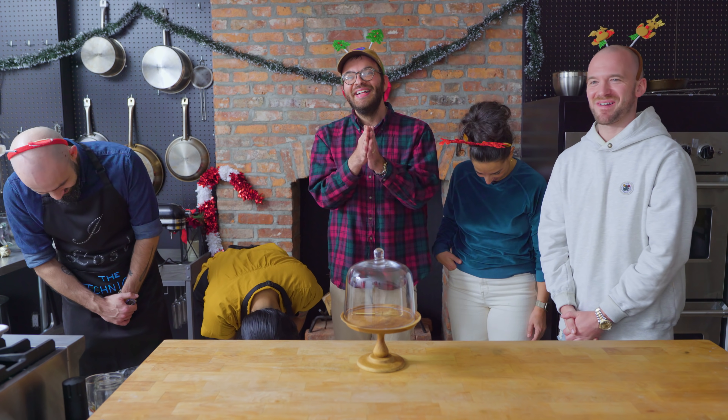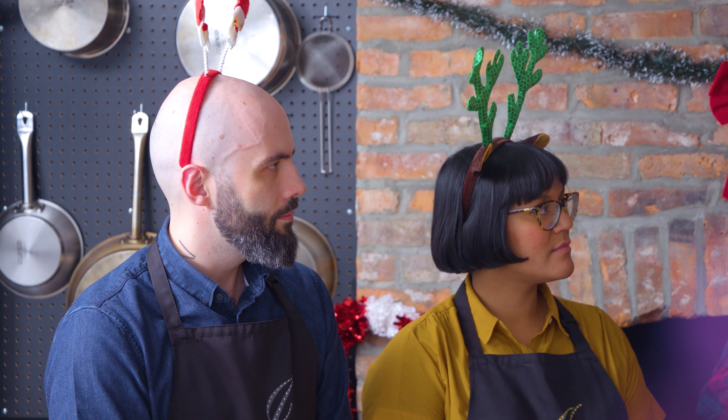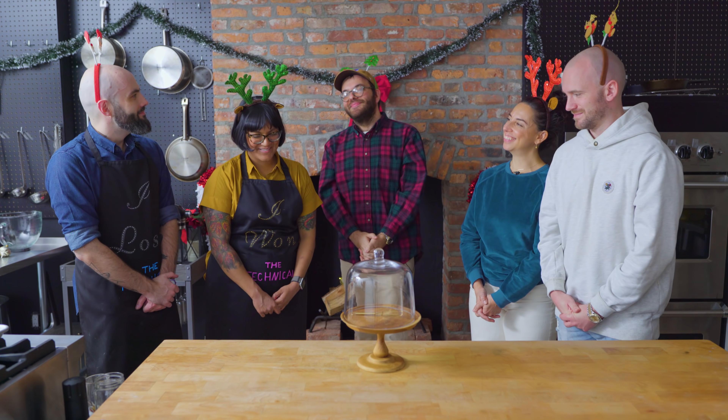Welcome back to the Great American Babish Cook-Off. Now we're at the showstopper part — it's the most suspenseful and most impressive part of the program. Bakers, today's showstopper challenge is: the judges want you to make a cookie centerpiece based upon your favorite fictional holiday. There is no time limit. Ready, set, bake.